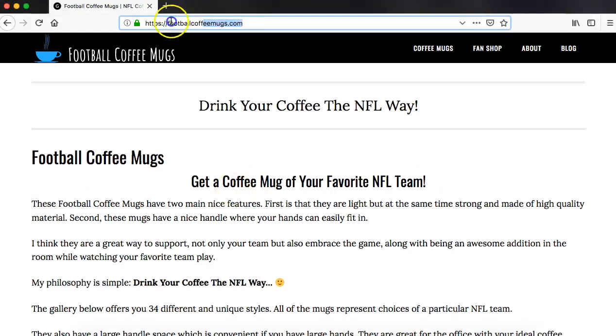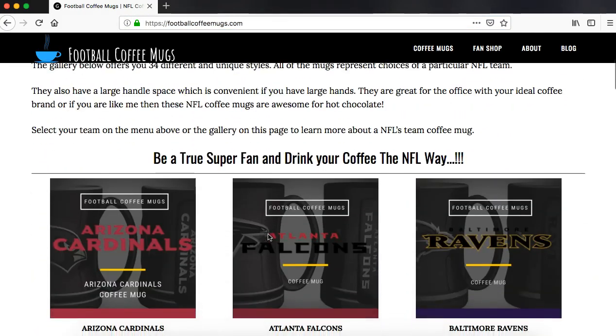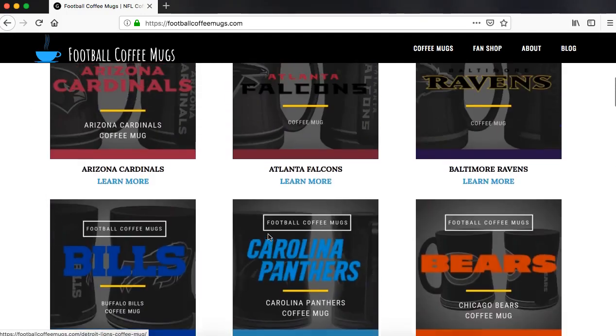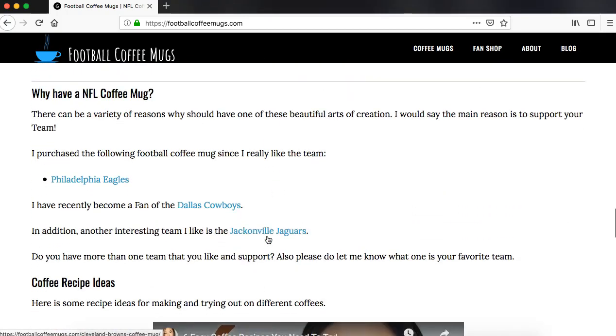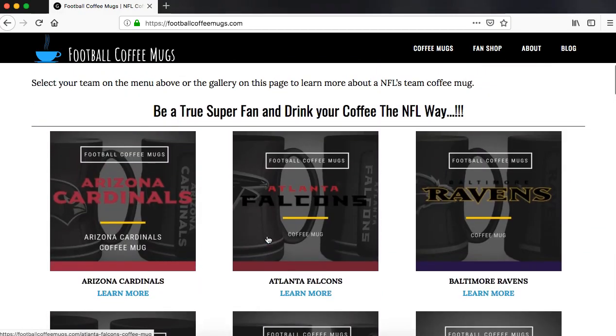If you go to Football Coffee Mugs — go to that URL — you'll come to this home page. Here you've got a layout of all the different coffee mugs for the different teams. They're still filling out the teams, there's a few more to do. But if we go up here, Atlanta Falcons, you can click on that or click on the image and that will take you to the actual page.